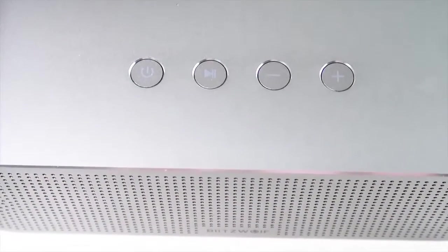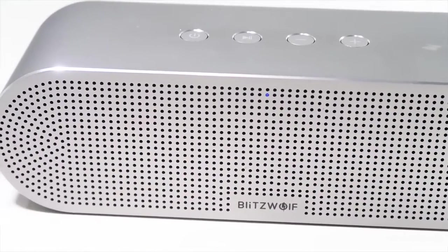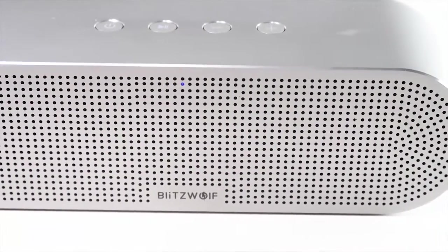You can easily switch tracks and play and resume tracks by pressing the buttons on the top of the speaker. Overall, in its price range, it's a great value for a high build quality speaker which also sounds very premium.